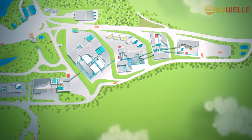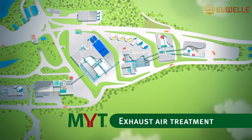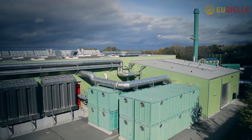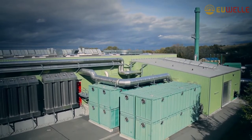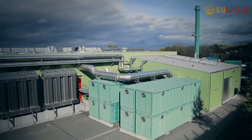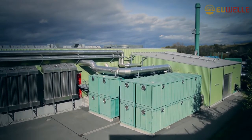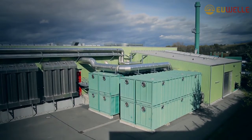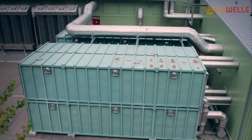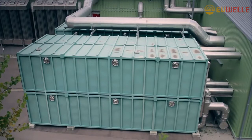In addition to water management, the ZAC also sets new standards in exhaust air purification. Biofilters are containers filled with natural substances such as bark mulch. The microorganisms in the biofilter reside on the biofilter material. The air-polluting substances in the exhaust gases are absorbed by the microorganisms and are then broken down biologically into carbon dioxide and water vapor.